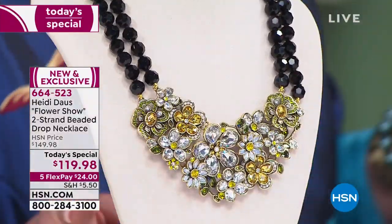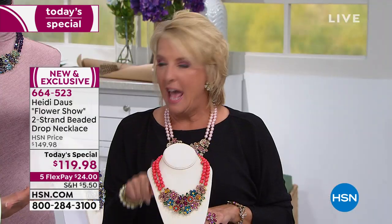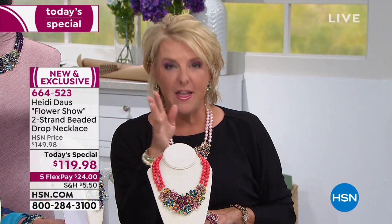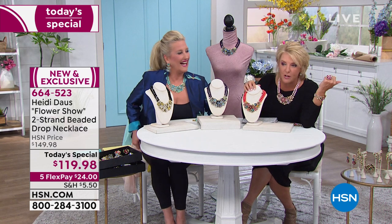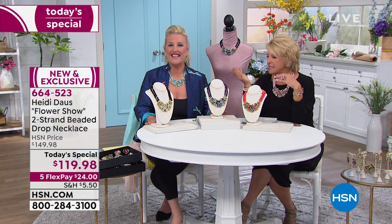This necklace was from an original necklace we called Breathless — it was $750 here on HSN. Then three years ago, there was another version inspired by Breathless at the exact same price as this one, and she actually added more stones to this one than the one three years ago at the exact same price. Everything goes up, but they put more on and didn't raise the price.